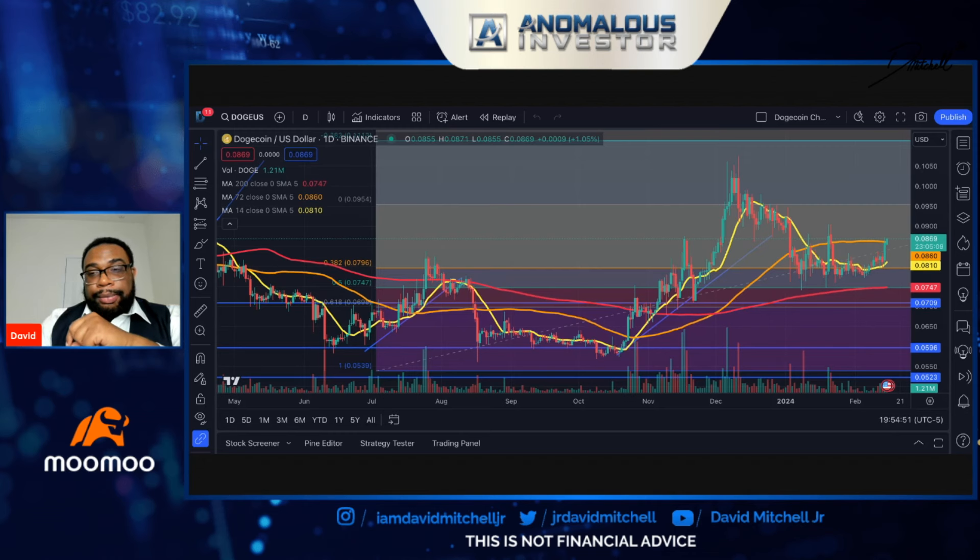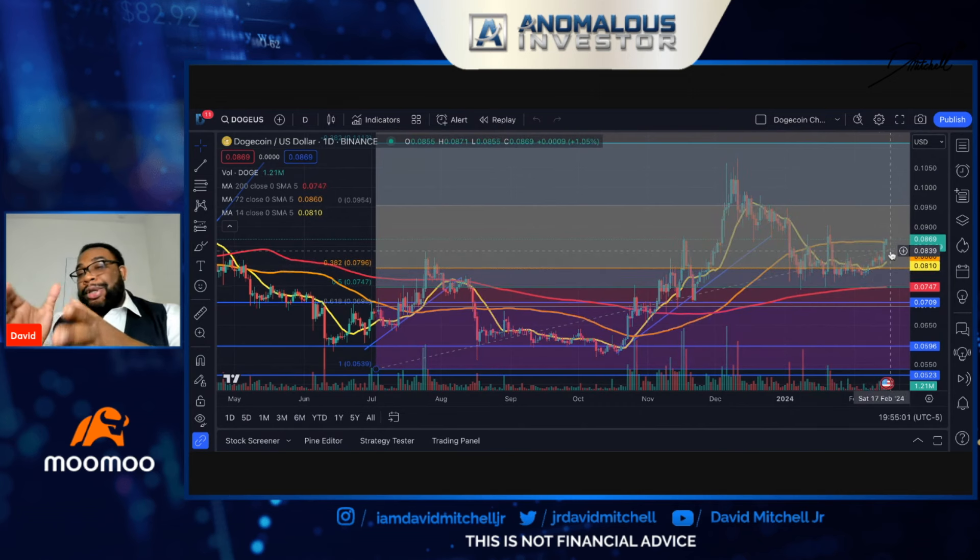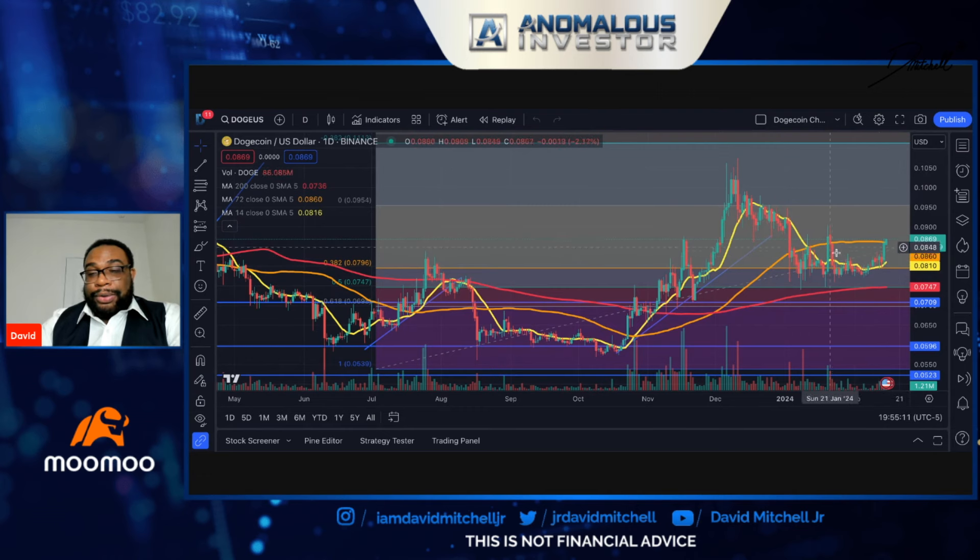I just wanted to provide an update on the price action we're seeing — the gap filling we talked about in our last video. The only thing we don't know about a gap filling is when it will fill, but we typically know the gap will fill. What we're seeing here is a continuance of the trend we've seen over the last few times in this zone, taking us back well into last year, even back in July. This zone typically indicates gaps.